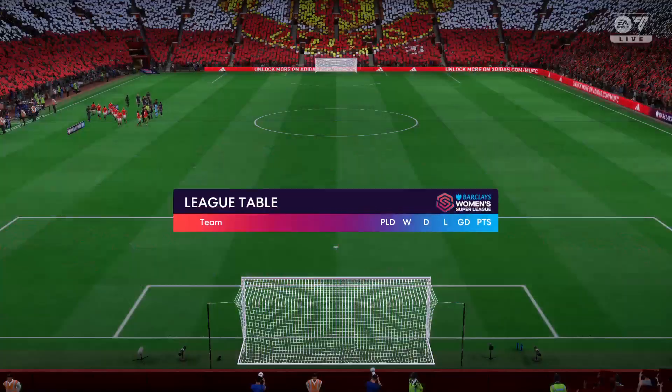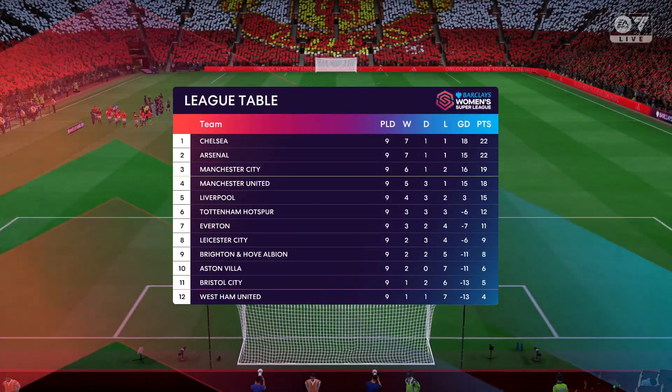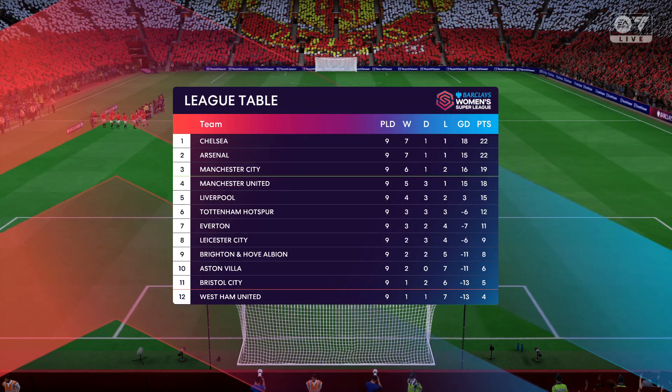I look forward to this one today. It'll be interesting to see how both teams line up, but what an atmosphere we have here. I absolutely can't wait.